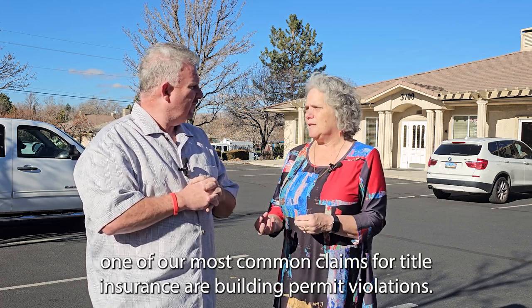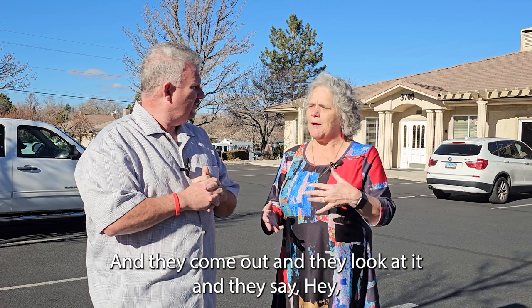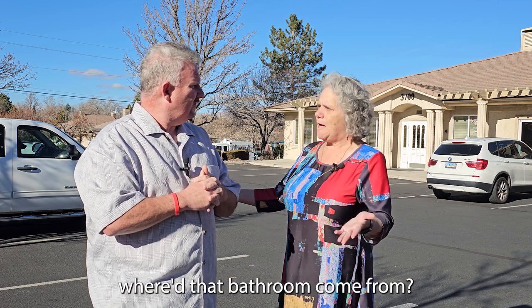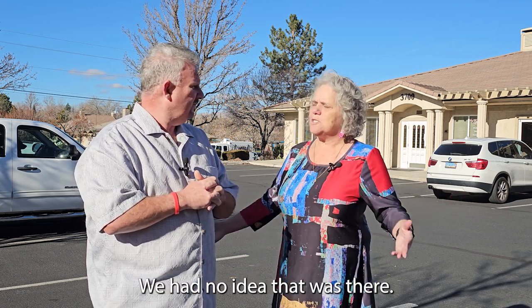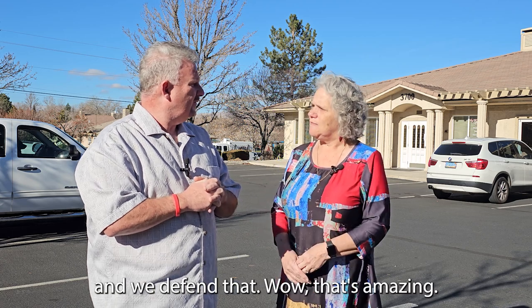One of our most common claims for title insurance are building permit violations. Let's say you buy a house and then you call the county because you want to add a deck to it. They come out, look at it, and say, where did that bathroom come from? We had no idea that was there. Again, you contact us, we do the research, we hire the attorneys and we defend that.